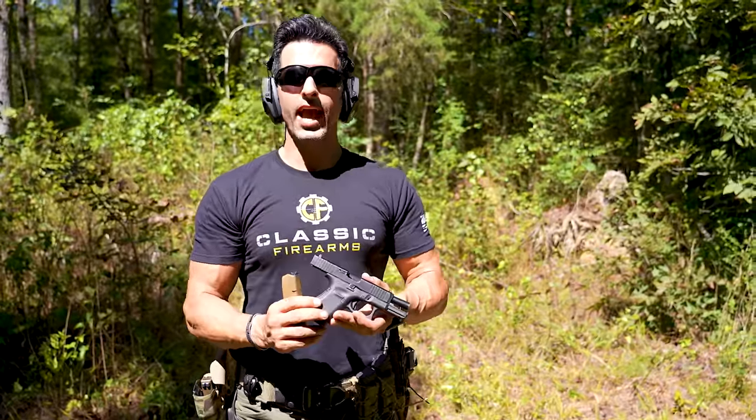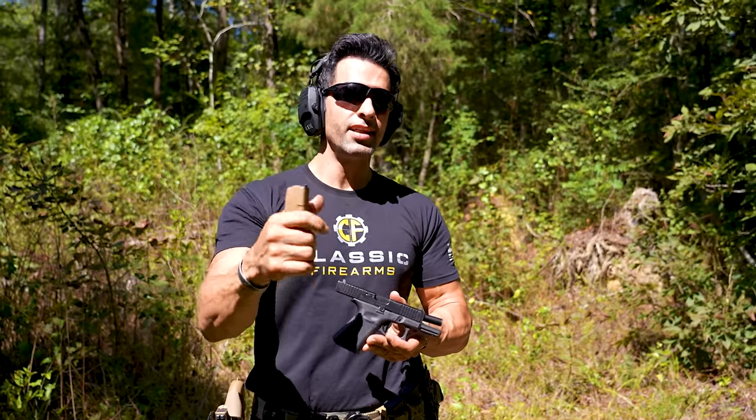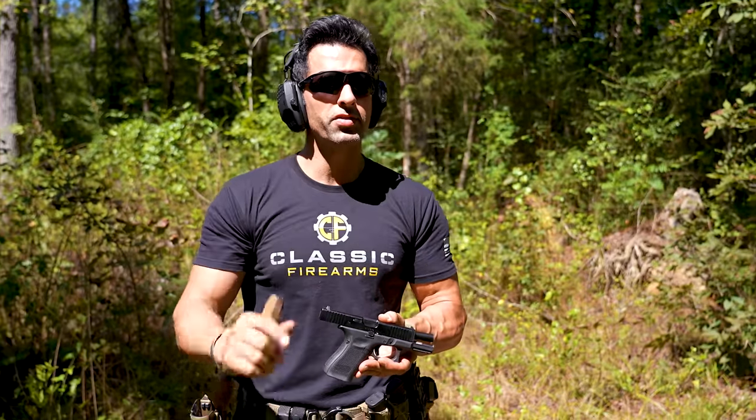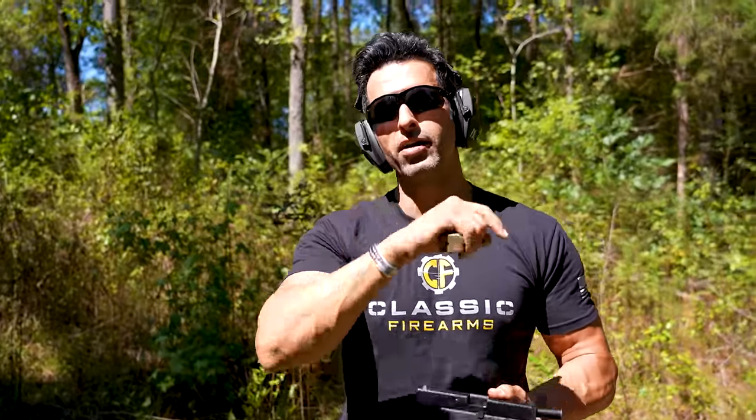To me they're about the same — good to go. What do you guys think? Let us know in the comment section: did the Glock 19 recoil more than the 17? Was I more accurate with the 17? Let us know in the comment section. Let's get back to the bench for some final thoughts.